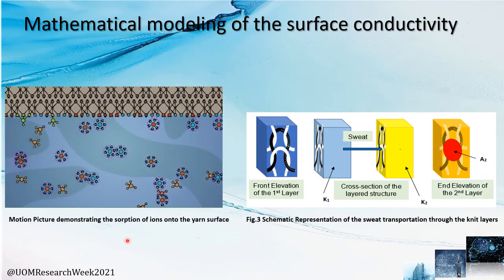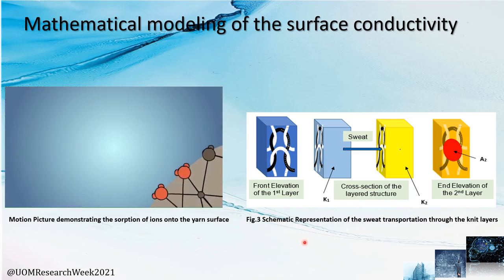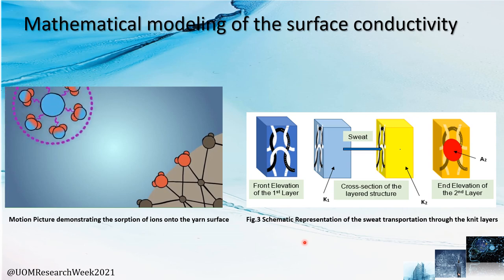In this video, you can see the absorption of the ions under the ion surface. With this schematic representation, you can see how sweat is transported through the fabric layers from skin to the atmosphere.